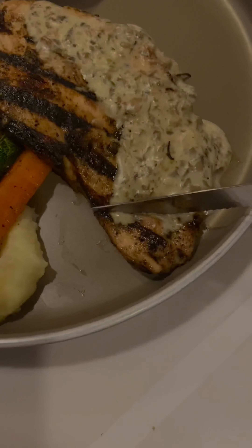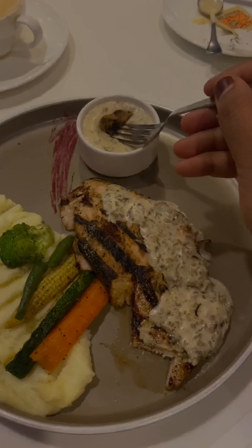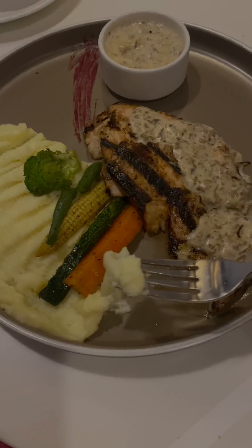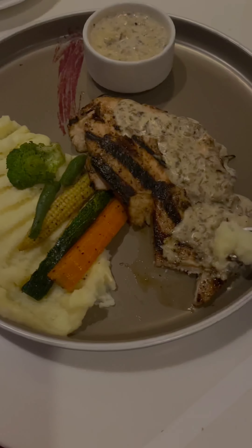Chicken steak with mushroom sauce. It's a very good dish. It's very good with pasta and steak. It's a good one.